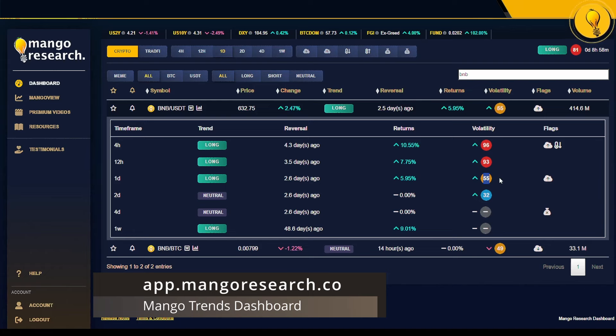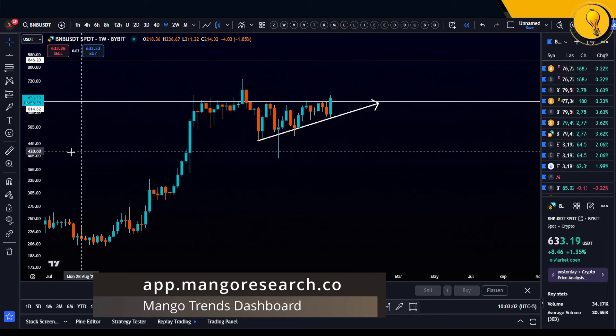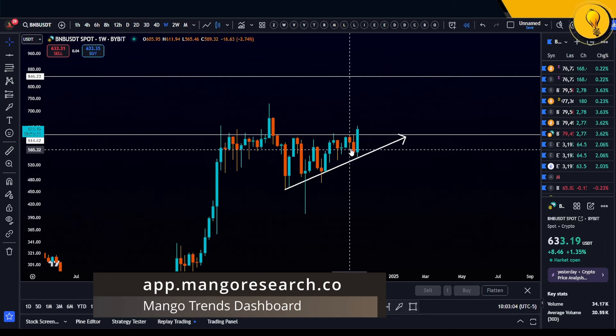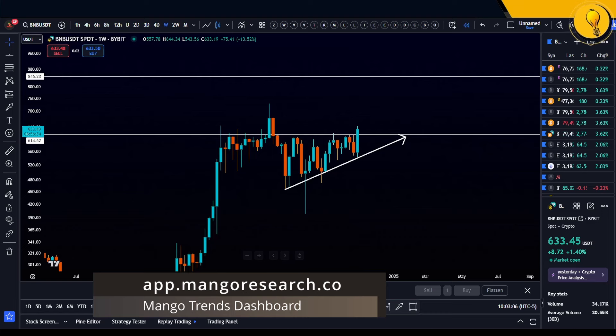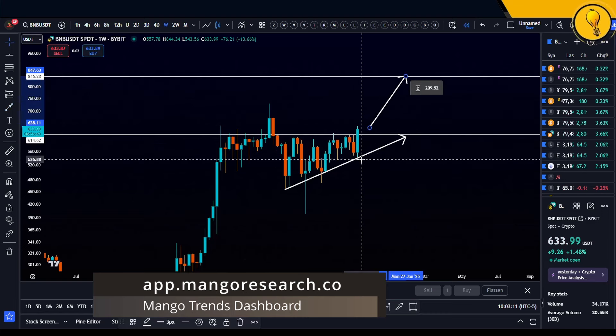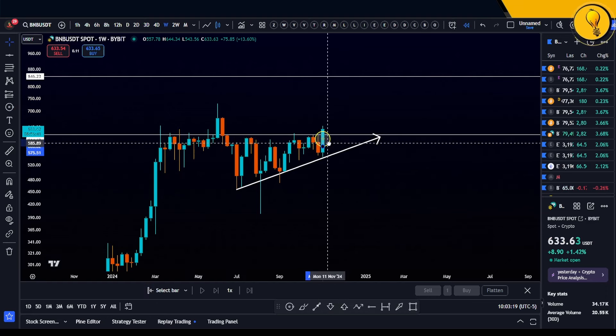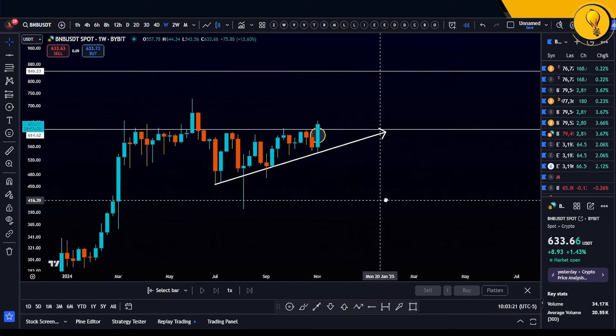What I'll be looking for is a pullback on those lower time frames — the four-hour and 12-hour — into daily support. We're seeing a breakout right here, and because we have a flip, resistance at 614 should become support. For a trend to get established you want to see resistance flip into support. So if you're looking to take a trade on BNB, gun for that support region — the dashboard is telling you that you can get a better bid.